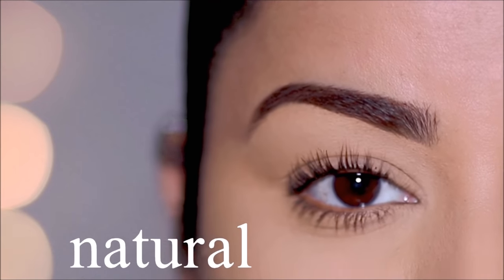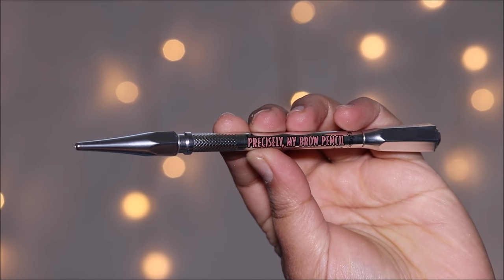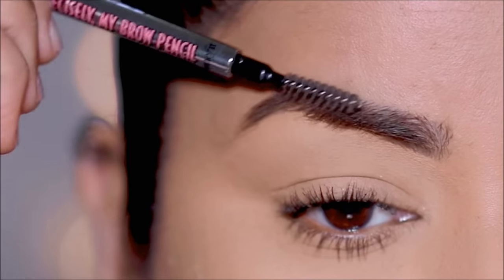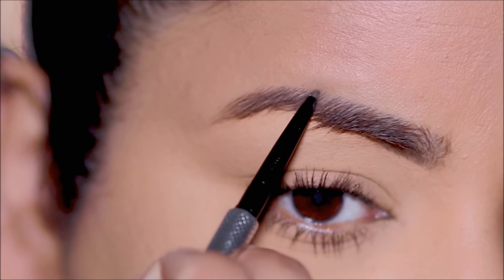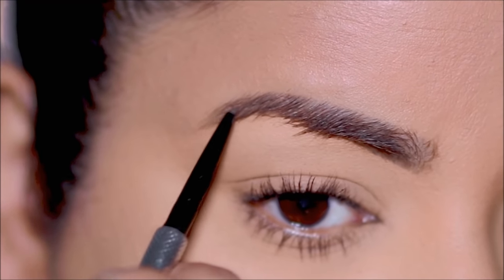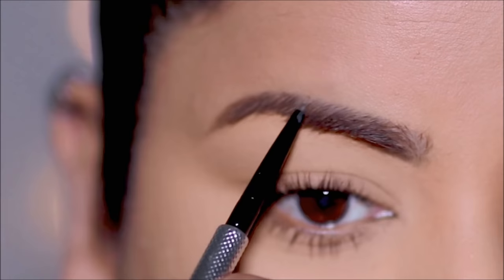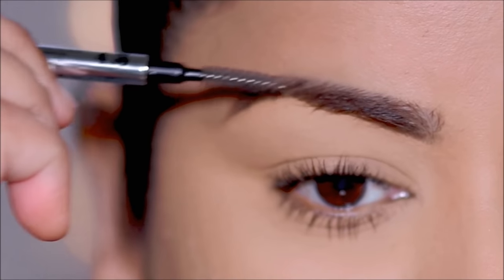If you're ready, let's begin! Let's start with the simplest of them all: the natural brows. For this style I'm going to be using a brow pencil — this is the Precisely My Brow from Benefit Cosmetics — and I'm using shade six. For this style I'm not going to be overfilling my brows; all I'm going to be doing is filling in the sparse areas and the bald spots.